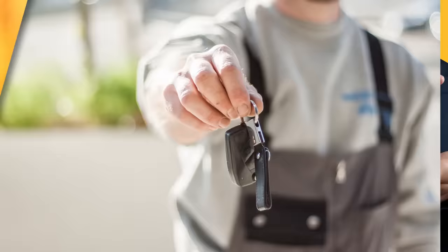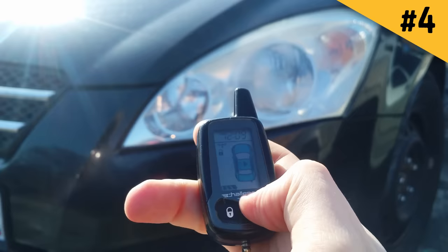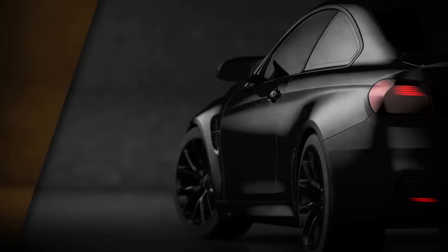Number four: another way car thieves get close to your vehicle is by posing as mechanics. They start working in a garage, dealership, or car wash, and as soon as they spot the model they're after, their work is done — they have the key and don't even need to break in. The only thing you can do to prevent this is to service your car in trusted places. Don't go back-alley just to save a buck.